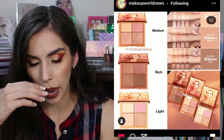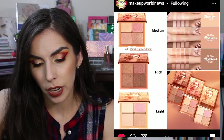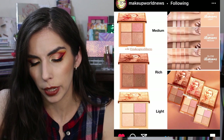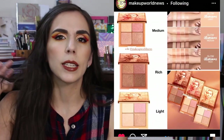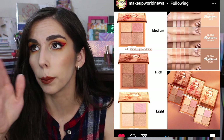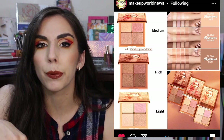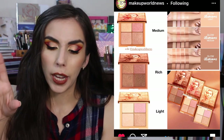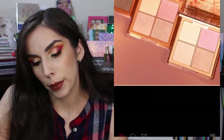Huda Beauty is launching these Glow Obsession Highlighter Quads. I'm not going to be picking any of them up. For me, I don't see a reason to have a quad of highlighters when I typically only enjoy wearing one type of color — usually just a nice champagne that blends into my skin tone. Unless I'm going for something colorful. If she had launched a colorful one with pink, blue, yellow, and red or something unique, that would be a reason for me to pick up a palette of highlighters. But for them to all be skin-tone-type normal highlighters, I don't see a reason to get it.